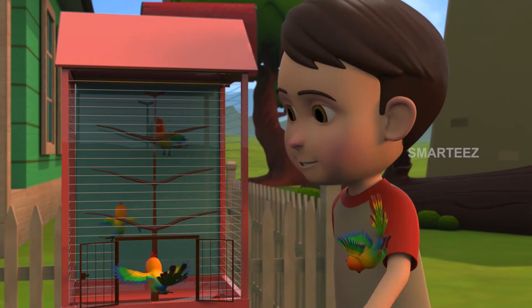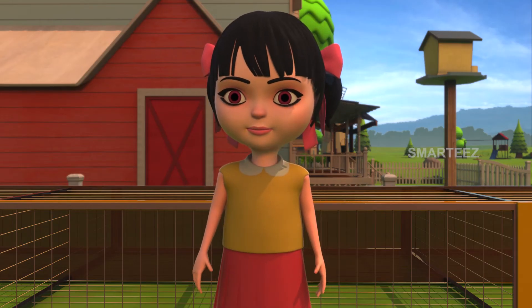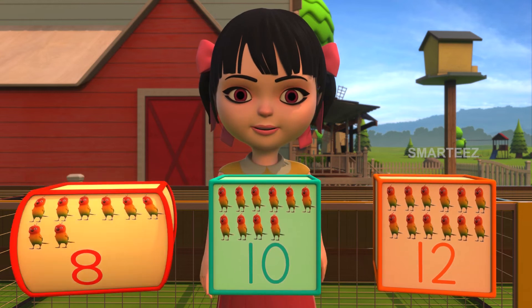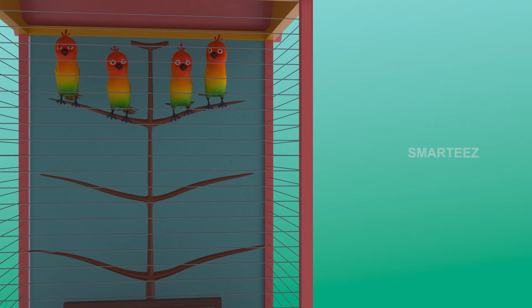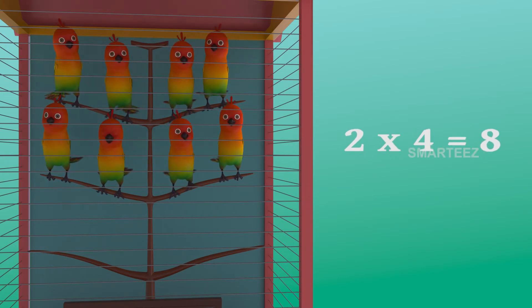Do you remember how many went in total after that? Was it eight parakeets, ten parakeets, or twelve parakeets? Yes, it is eight parakeets, since four multiplied by two makes it eight. The parakeets are settling in the cage as sets of four now. The first set had four parakeets. And when the second set of four parakeets added to the first set, it became eight. So two sets of four parakeets make it eight parakeets.